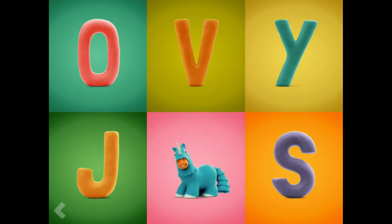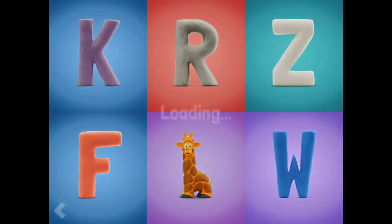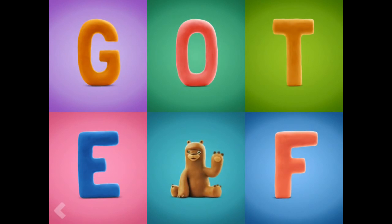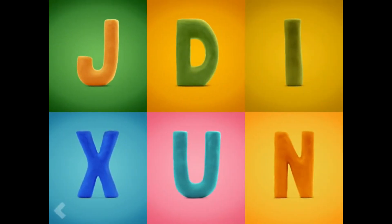That's great! Which one of these letters is the letter G? Fantastic! Now point to the letter V. That's great! Now show where the letter B is.